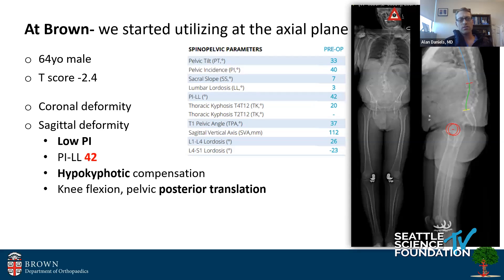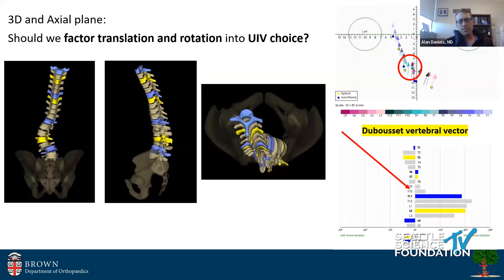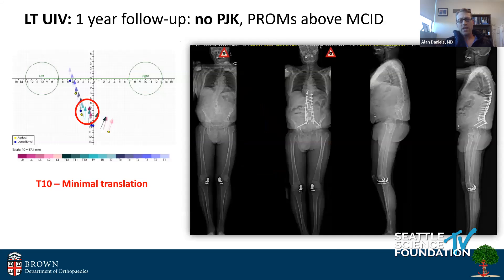Here's another gentleman who's 64 with a T-score of 2.4. I keep showing T-scores because bone health matters. This gentleman did not want treatment for his osteoporosis. He's a low pelvic incidence patient — PI 42 — but has hypo-kyphotic compensation with a straight thoracic spine, working hard to stand up. I think one thing we've been missing is what's happening in the axial plane — where each vertebra sits in space and also its orientation from a rotational standpoint. These 3D vectors show both the Dubousset rotation profile and where each vertebra sits in the axial plane.